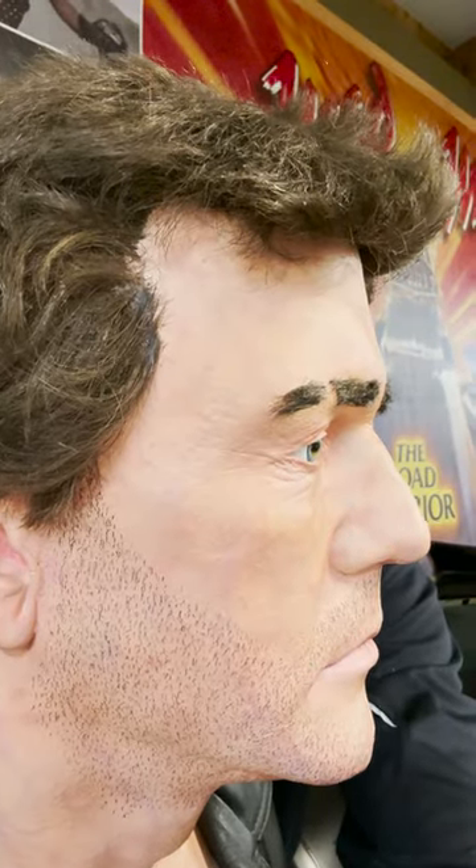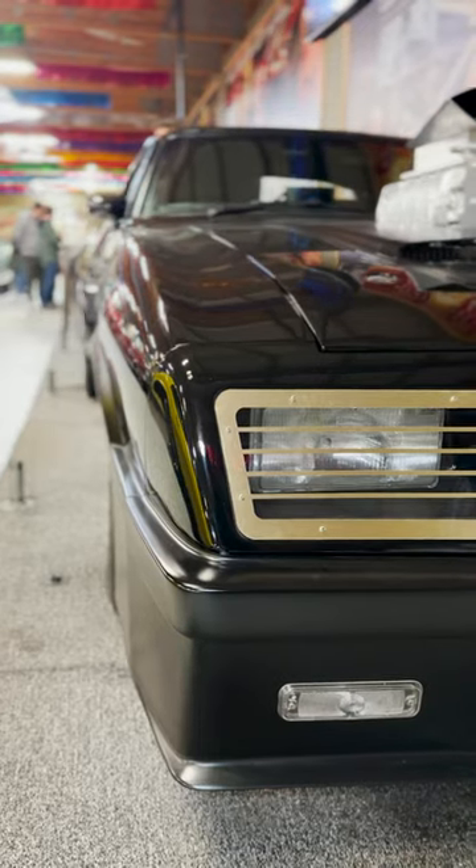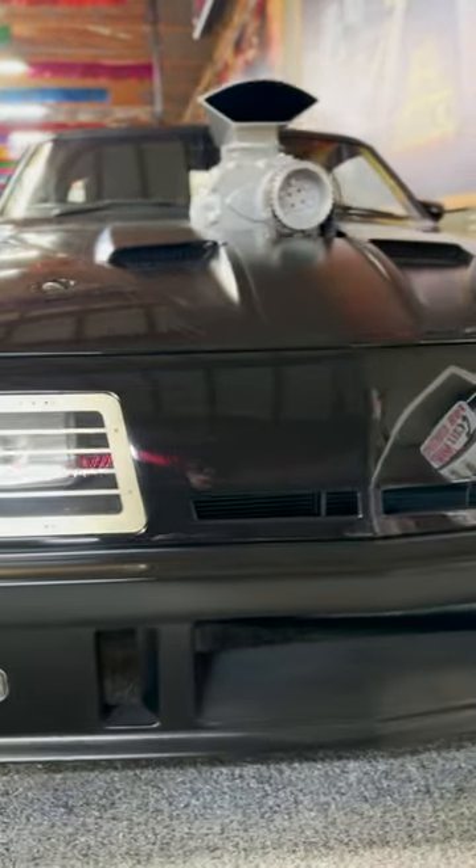This movie car features a former sexiest man alive and a guy who will never win it. I'm talking about Australia's most famous muscle car, the Mad Max Interceptor.